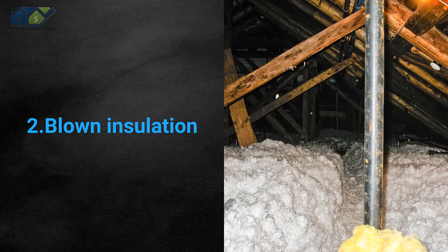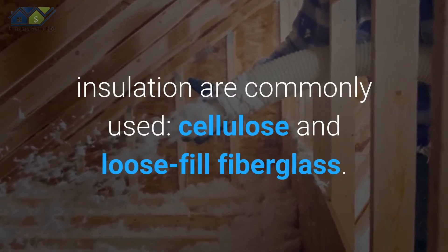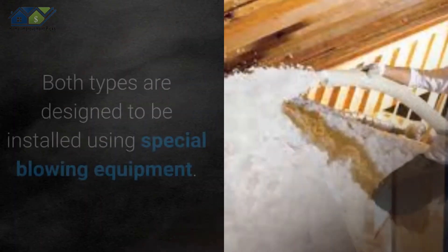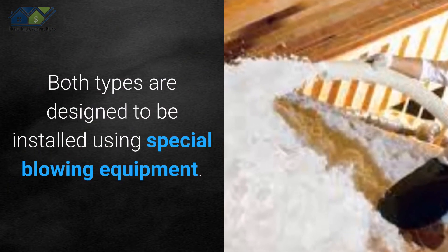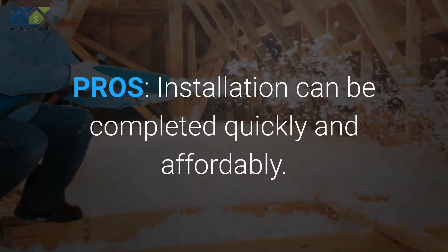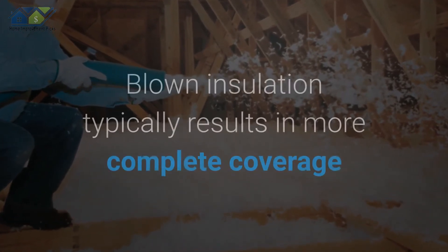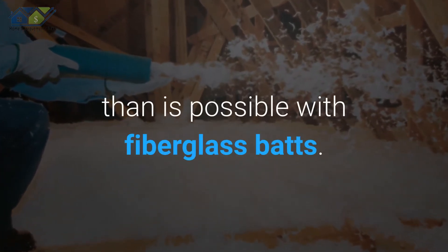2. Blown Insulation. Two main types of blown, or blow-in, insulation are commonly used: cellulose and loose-fill fiberglass. Both types are designed to be installed using special blowing equipment. Pros: Installation can be completed quickly and affordably, and blown insulation typically results in more complete coverage than is possible with fiberglass batts.